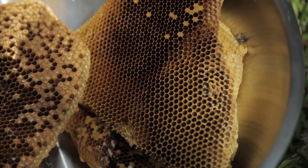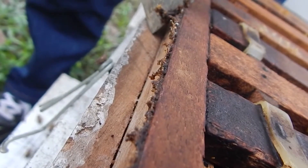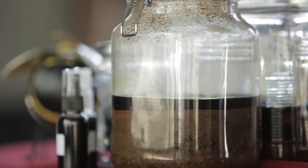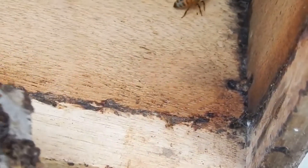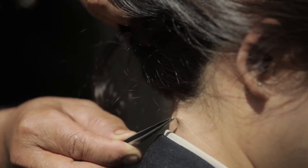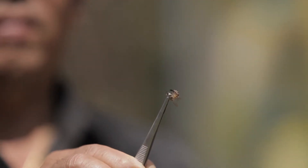Propolis, or bee glue, is a resinous mixture that honeybees produce by mixing saliva and beeswax. The usefulness of propolis: it is used as a sealant for unwanted open spaces in the hive. Propolis fills small gaps while larger spaces are usually filled with beeswax. Its color varies depending on its botanical source, the most common being dark brown. Propolis is sticky and soft above room temperature.